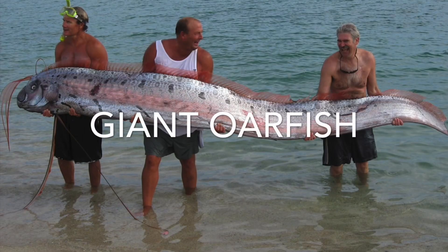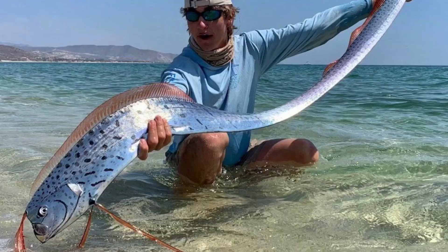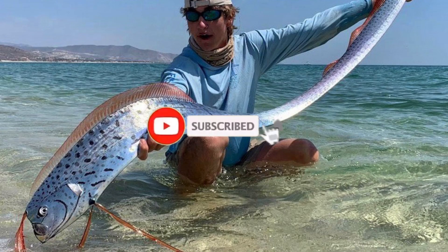Let's dive into the giant oarfish — a real-life sea serpent. Yes, they exist, but it's not a snake, it's a fish. The oarfish, to be more precise.